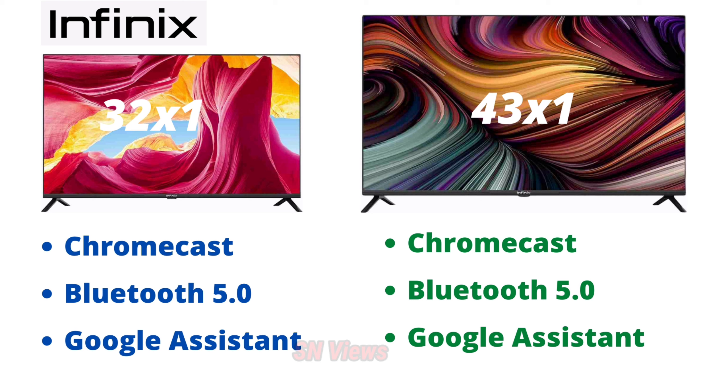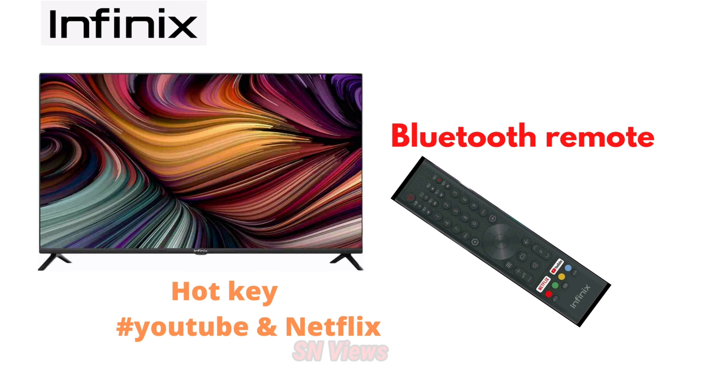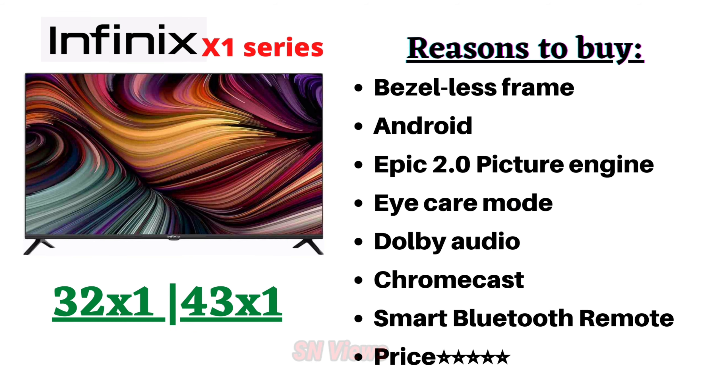Google Chromecast, Bluetooth, and Google Assistant are all common features for both 32 inches and 43 inches. The remote supports easy search via YouTube and Netflix. The most important product is the X1 series available in 32 inches and 43 inches.